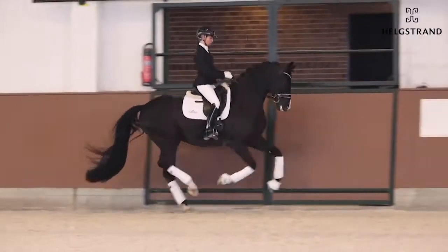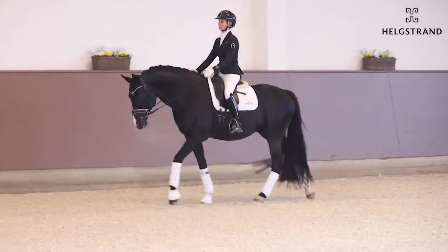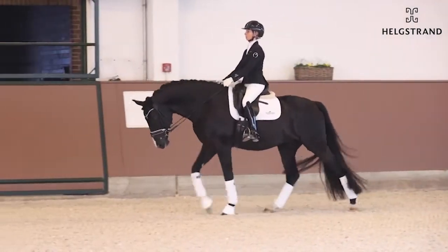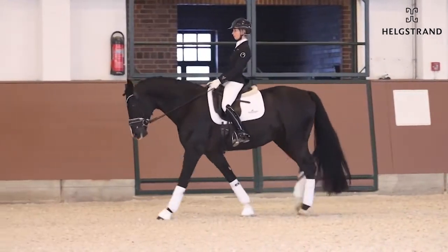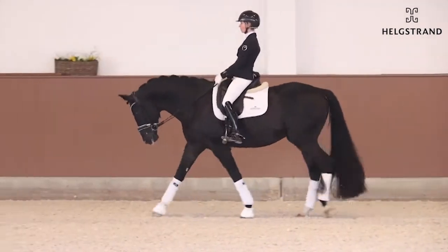And look at the frame and everything. The walk — super safe rhythm, big overtracking, really relaxed. And this horse has so much energy, but he always looks relaxed. And that's really something unique.